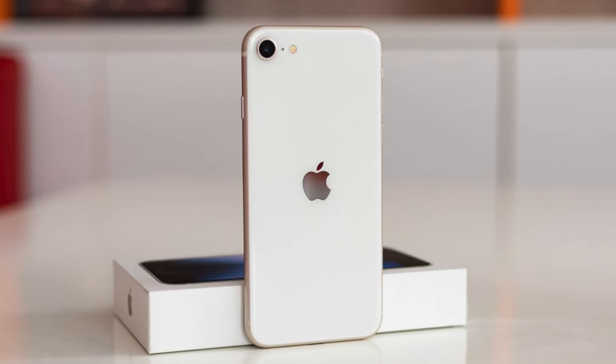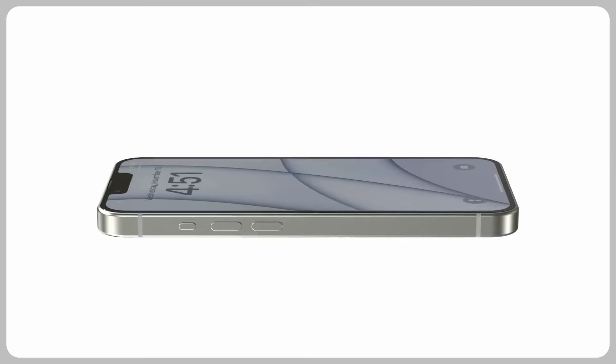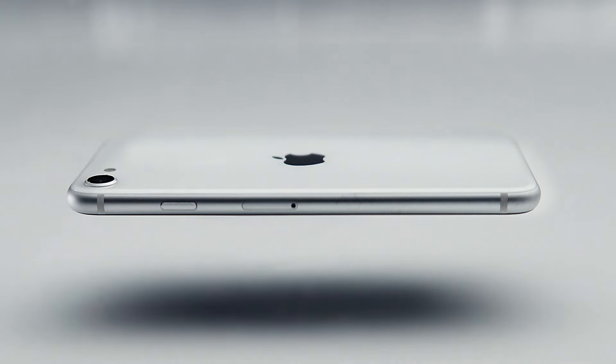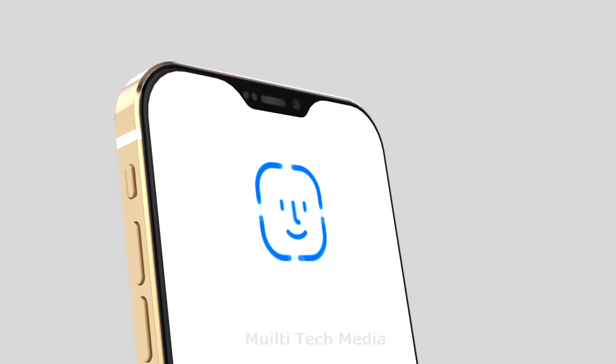This action button, similar to the one on the iPhone 15 Pro series, would be customizable for various functions, allowing users to launch shortcuts or trigger specific actions with a single press. The device will not feature a Touch ID home button, but will instead have Face ID as the means of biometric identification.